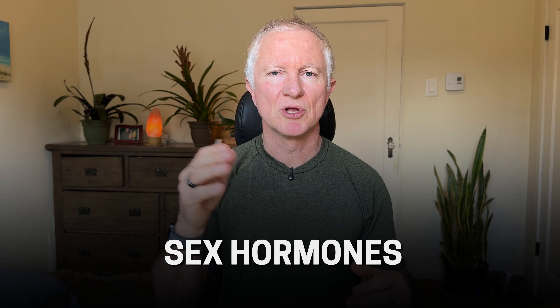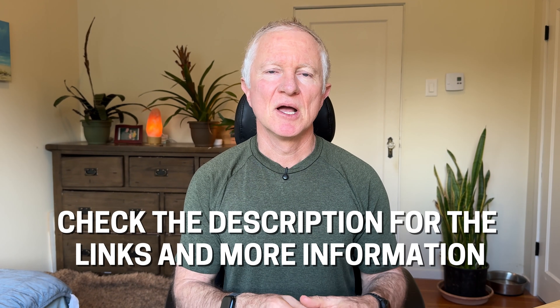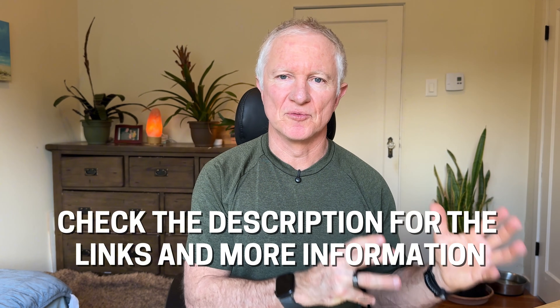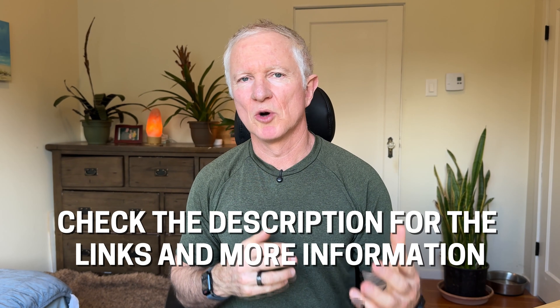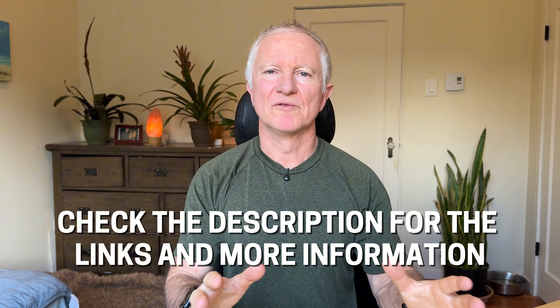Potentially check sex hormones too. For men, it could be low testosterone and high estrogen. For women, it could be estrogen dominance. If you have trouble getting your doctor to do the testing, I'll leave links in the description and we can organize the testing through Planet Naturopath. Let me know if you have any questions or comments below, especially if you've found anything that's worked really well for you.